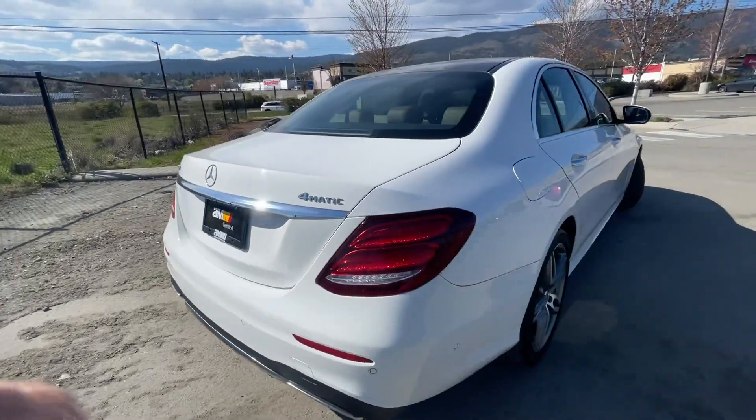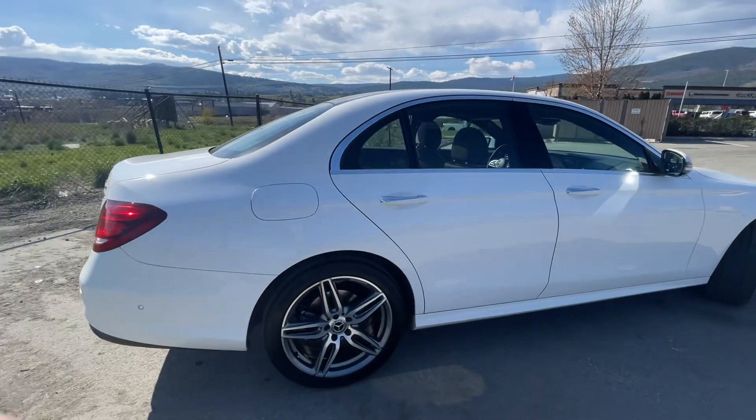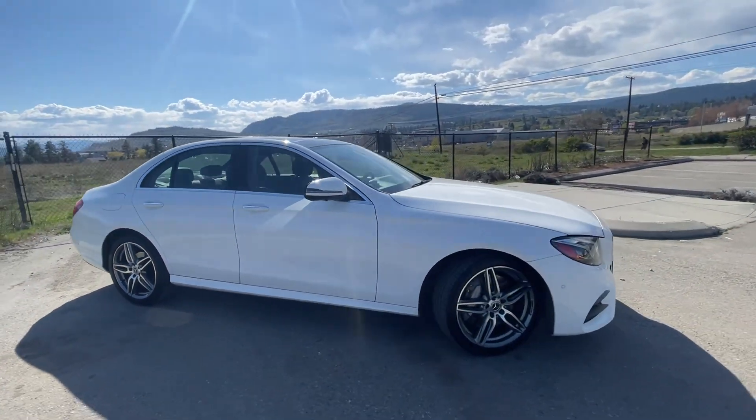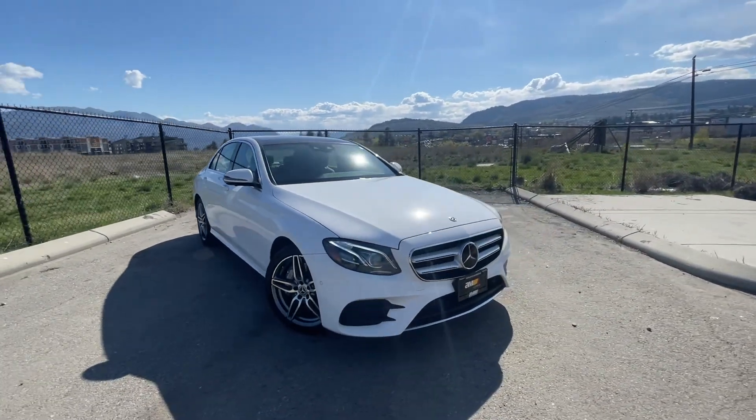So as you can see, the vehicle is in excellent shape. It's now fully inspected and Market Certified. You can find more information including our current price at automarket.ca.